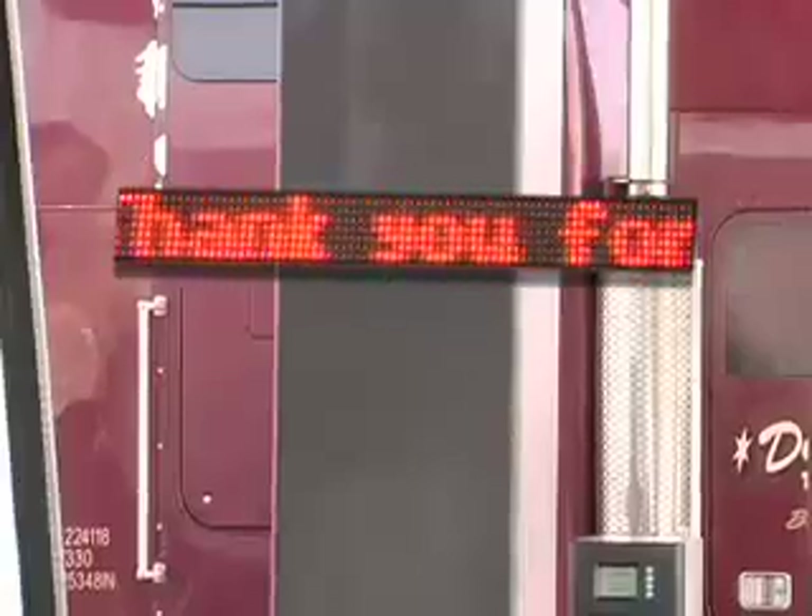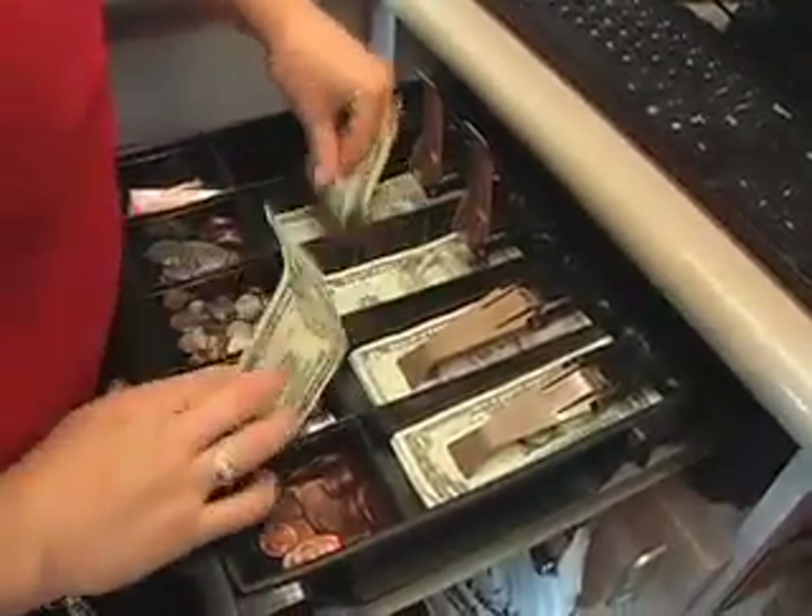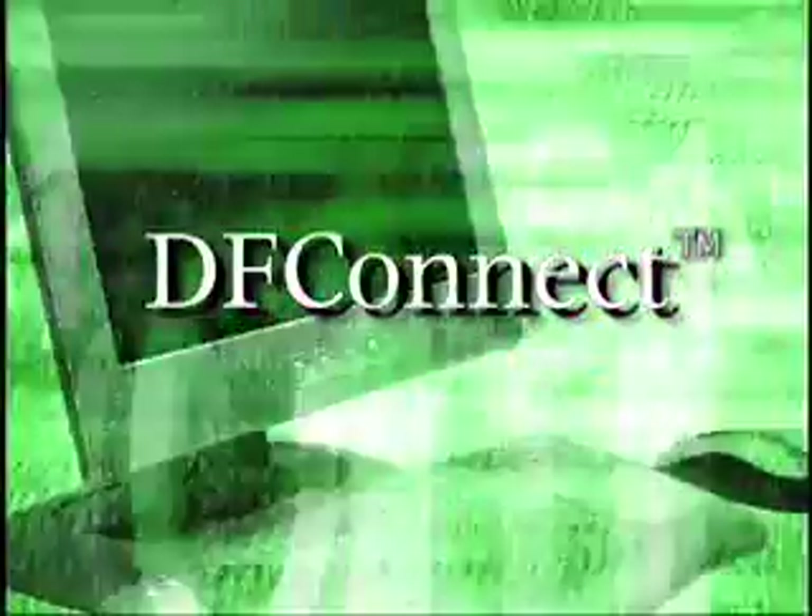Once the transaction ends, your driver can go inside to purchase any additional items or obtain a cash advance. DFConnect will authorize those or not, and the transaction is over.